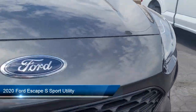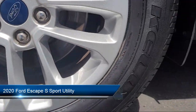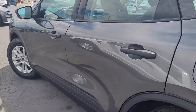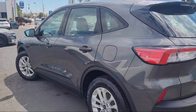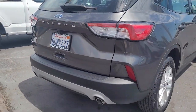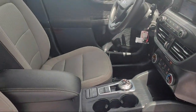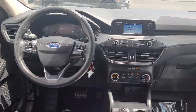It comes equipped with FordPass Connect, Sync Communication System, Keyless Entry, Rear View Camera, Speed Sensing Steering, Auto High Beam Headlamp Control, Steering Wheel Controls, Rear Spoiler, Electronic Stability Control, Outside Temperature Display, and has less than 30,000 miles on the odometer.